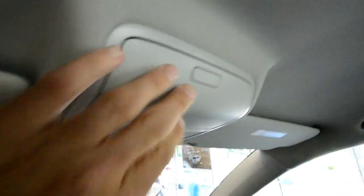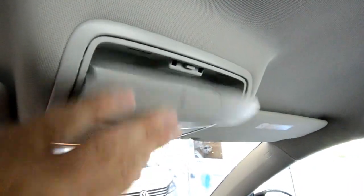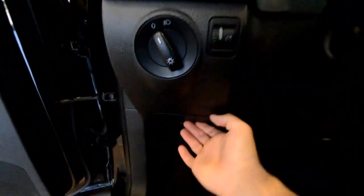Up top you have a nice big sunglass holder and illuminated vanity mirrors. There's a large glove box over here with the owner's manual, a little clip for a pen and your insurance and registration information, as well as a vent. Very comfortable cabin, and of course a glove box on the driver's side as well — can't forget that.